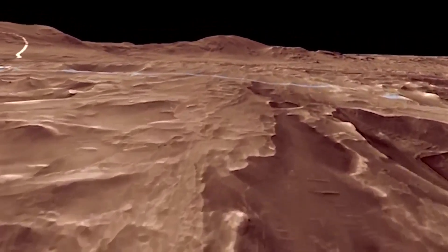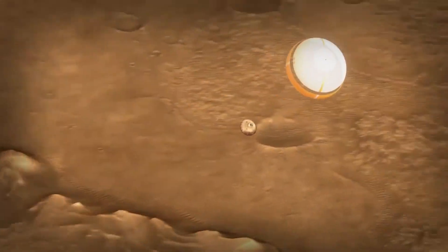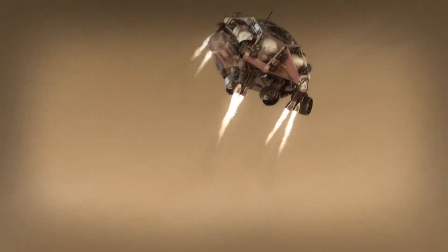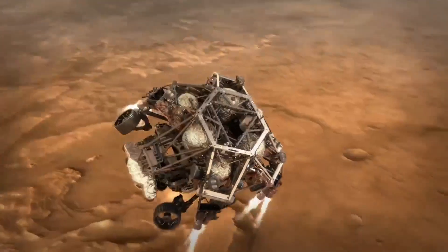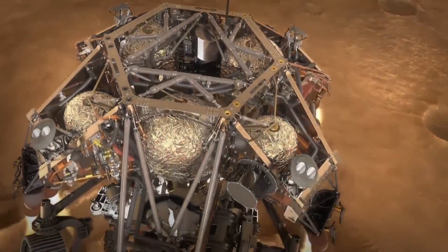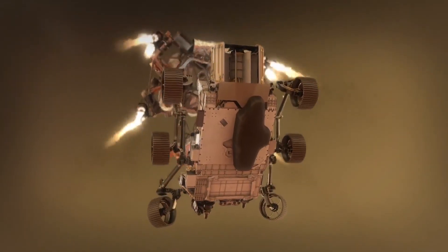So does the data come back instantly, and how long does this thing stay active? It takes radio signals about 11 minutes to go from Mars to Earth, and also 11 minutes to go the other way as well. Our rover is going to be on its mission for one Martian year, which is about two Earth years.